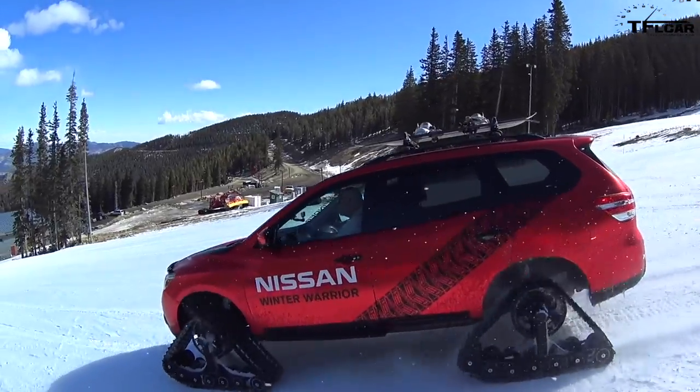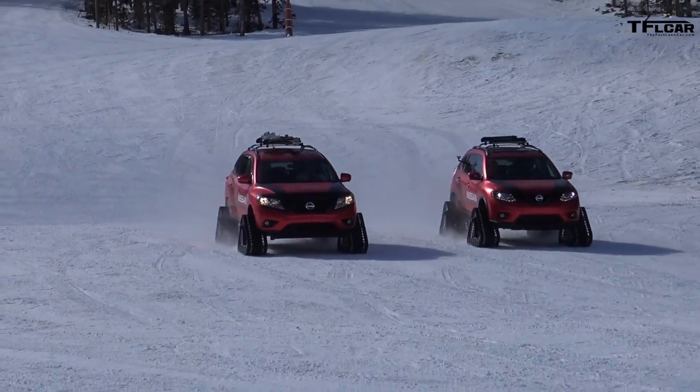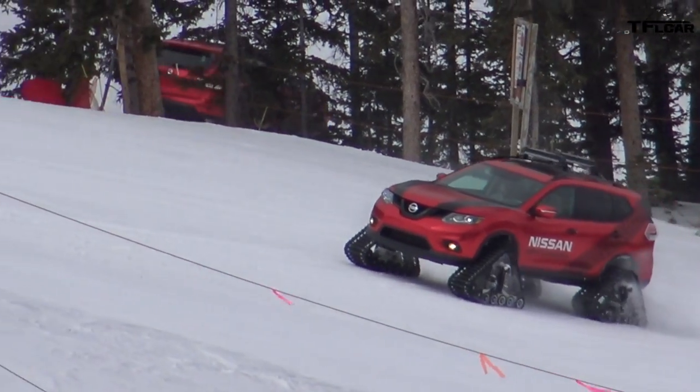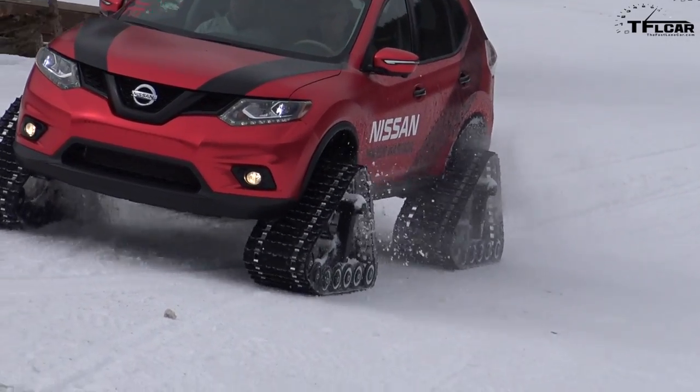Number 10 is one of my favorites actually. This was a really weird car — it was the Nissan Winter Warrior, a treaded Pathfinder or Rogue. Basically Nissan stuck treads on these two vehicles, took them up to a local ski area and let us go wild. We both got a chance to do that and learned some valuable lessons about driving a CVT with tank treads in the snow — yeah, they overheat.